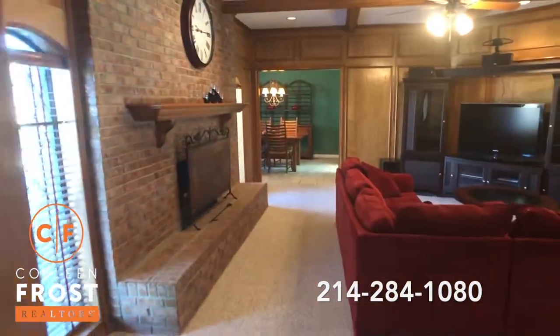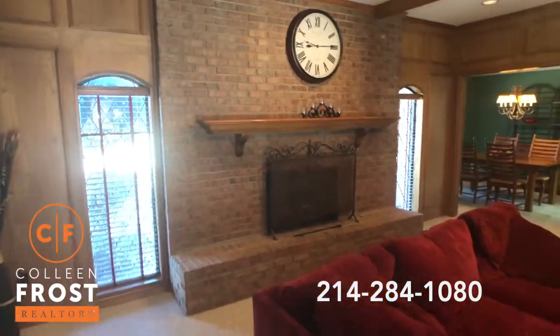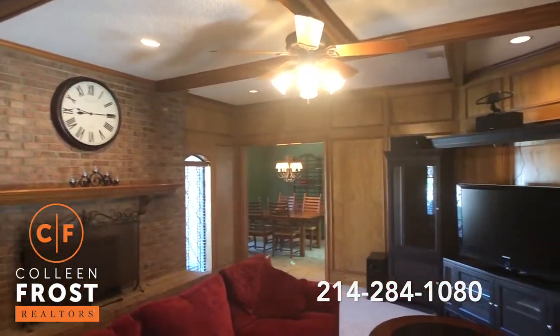We'll come into the family room. Beautiful fireplace — isn't that stunning? Just a great brick hearth, floor-to-ceiling brick. Beautiful coffered ceilings.